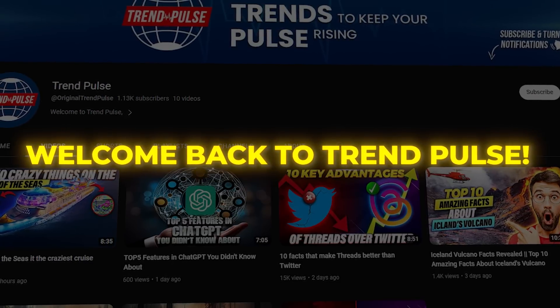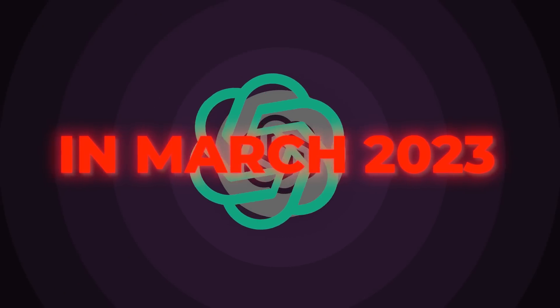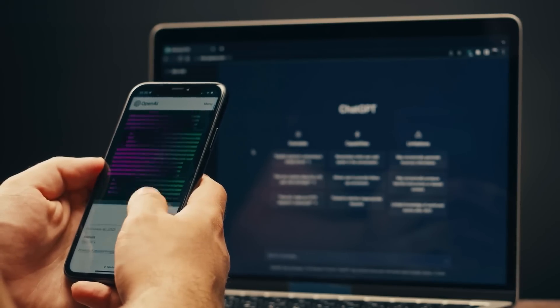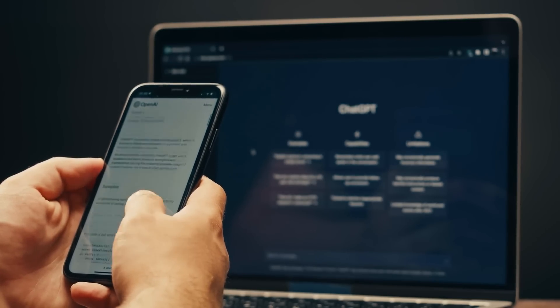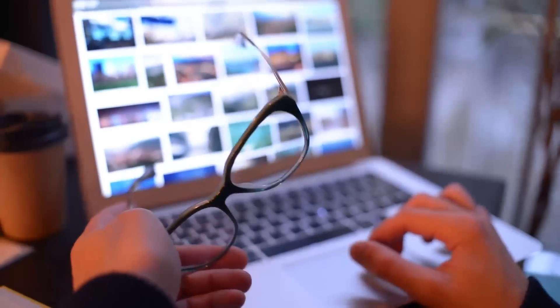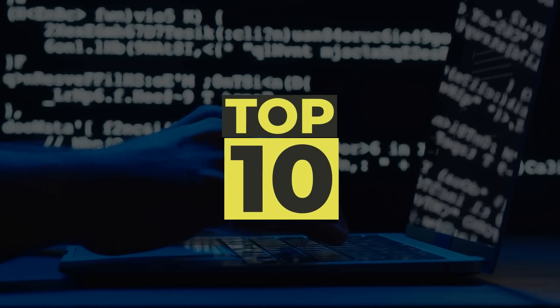Welcome back to TrendPulse. In March 2023, OpenAI launched a new version of ChatGPT, which can now access the internet through plugins that feed the bot directly with information. Your mind will be blown away by how much easier plugins can make your day-to-day life, and today we will show you the top 10.